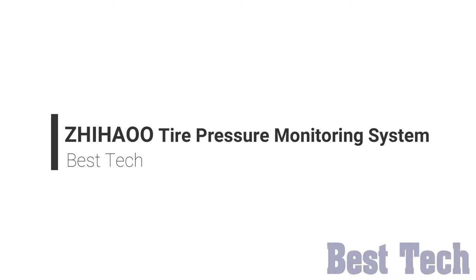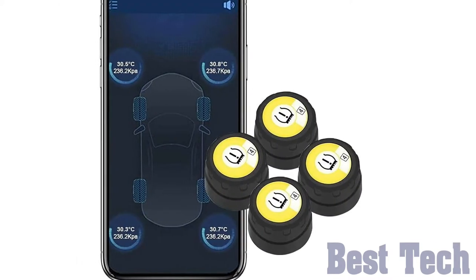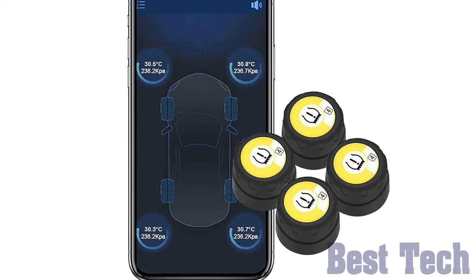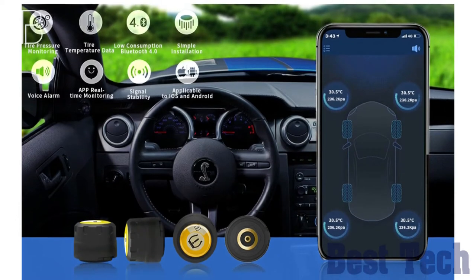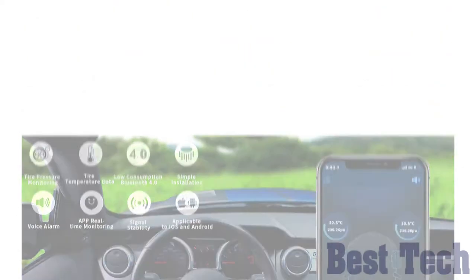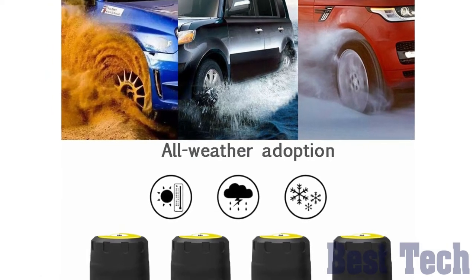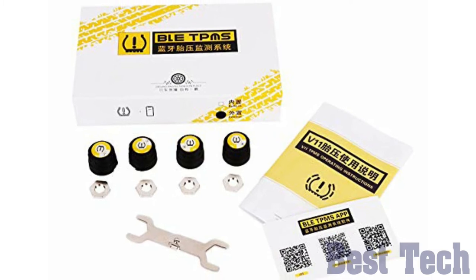JAU Tire Pressure Monitoring System. It's a Bluetooth wireless tire pressure monitoring system with 4 external sensors, featuring real-time display for tire pressure and temperature, and it supports Android and iOS. It monitors all tire pressure and temperature, improves fuel efficiency, and extends tire life and ensures drive safety.